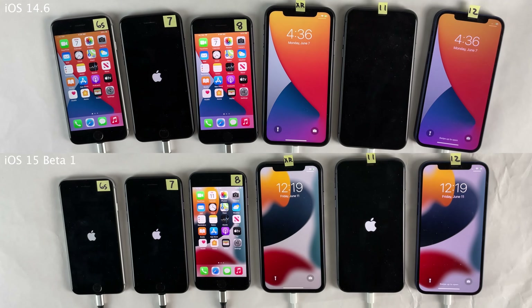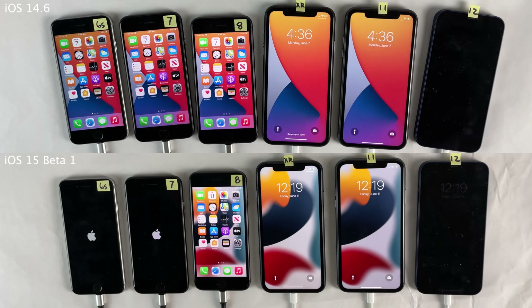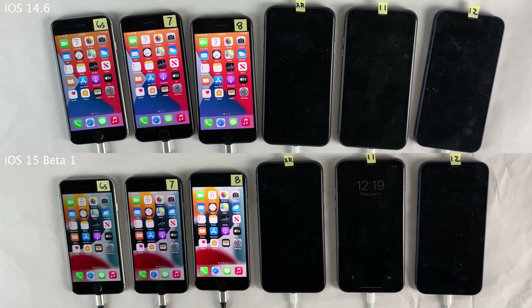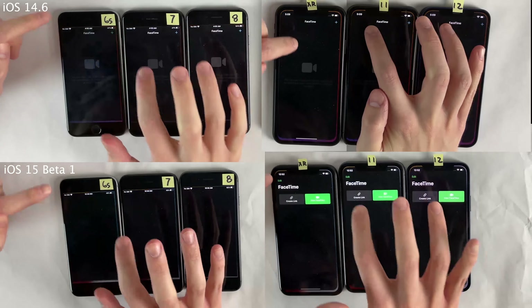As you can see, the results are not too different — on the iPhone 12 they basically booted up at the same time, and for the other devices they were a little bit quicker on iOS 14.6, but an extremely minor difference on all devices except for the iPhone 6s and iPhone 7, where there is a little bit of a noticeable delay on iOS 15 Beta 1 in comparison to iOS 14.6.